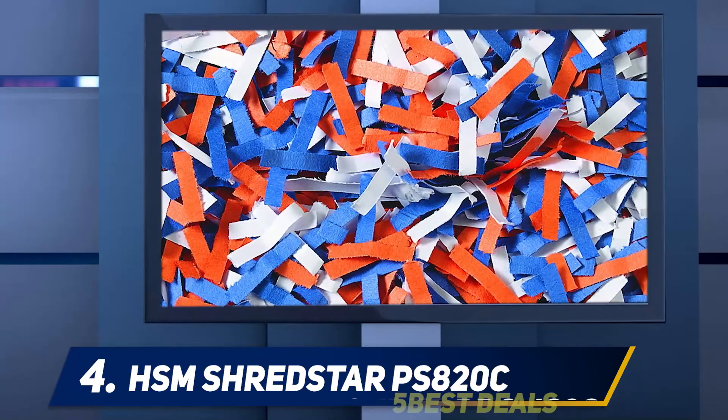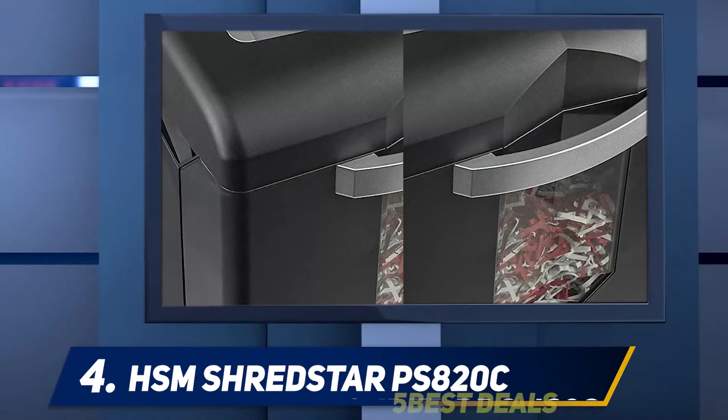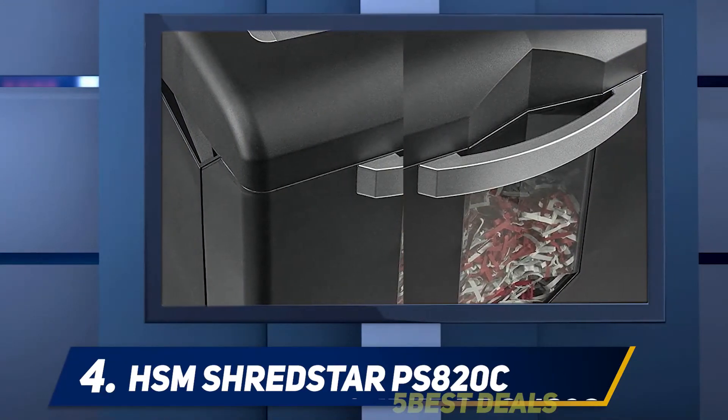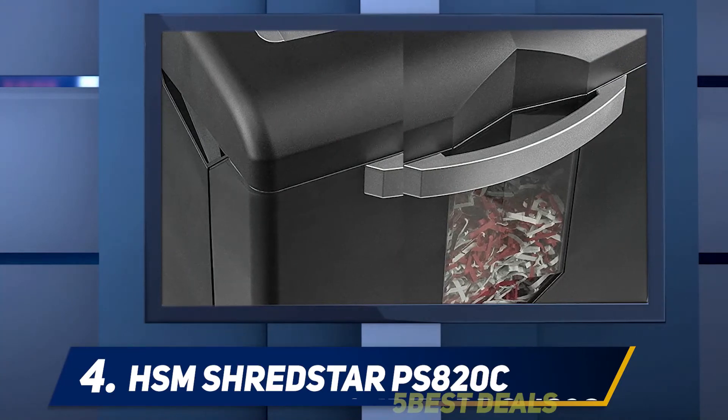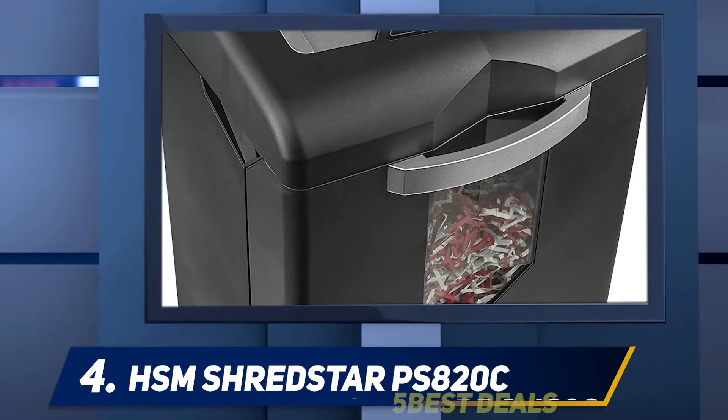What's really amazing about the Shred Star is that it is designed for continuous operation with no downtime, allowing you to shred constantly for hours at a time. Although you'd likely have to let it cool off eventually, it has a built-in fan which keeps the heat down, and I never ran into problems with it overheating.